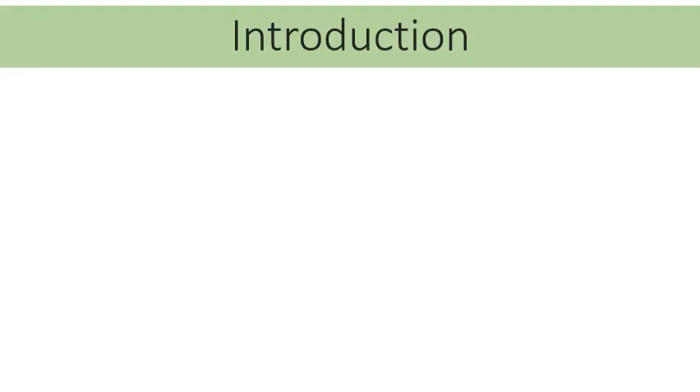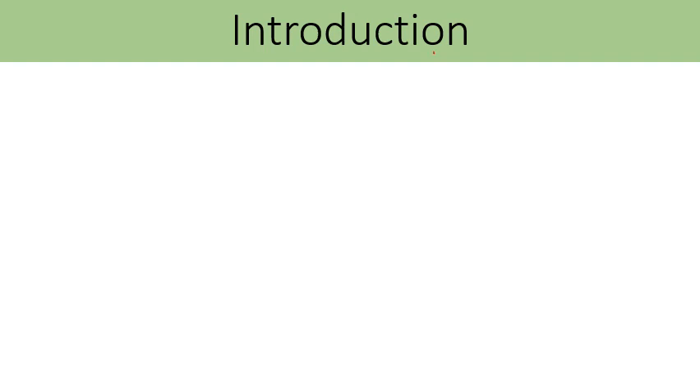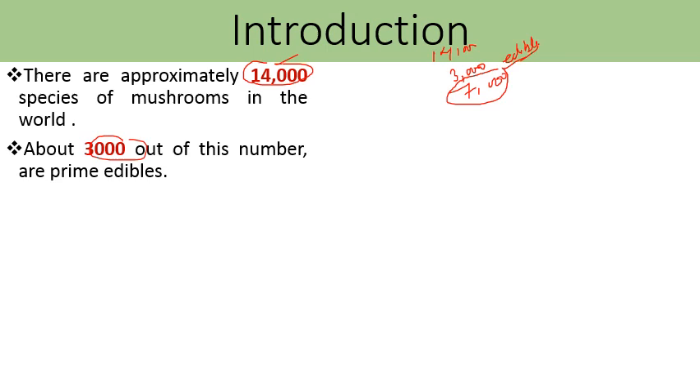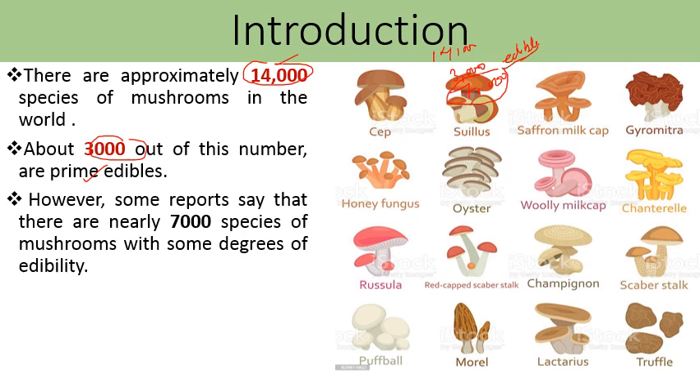There are approximately 14,000 species of mushroom in the world. Out of these 14,000 species, 3,000 are edible — meaning they can be eaten. There are also 7,000 species of mushrooms which have some degree of edibility, meaning we can use them for consumption purposes.